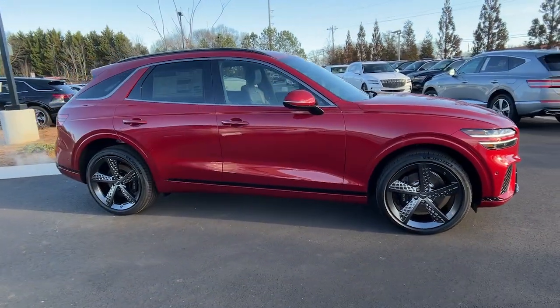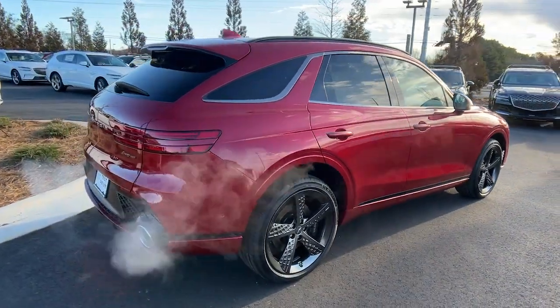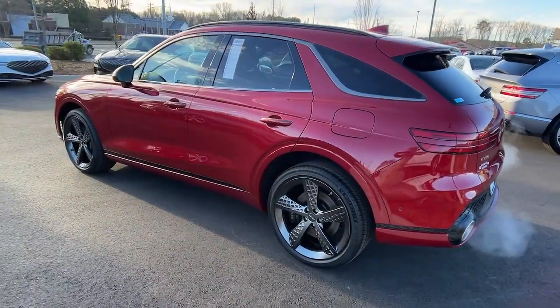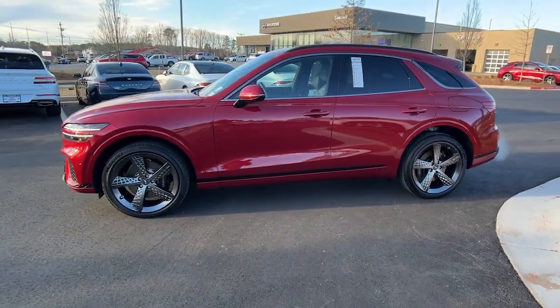Get into a car with value. 2024 Genesis GV70. Enjoy a view of this stunningly elegant Genesis GV70. Athletic, luxurious and sophisticated, it has been masterfully crafted to inspire confidence and satisfy your hunger for driving pleasure.